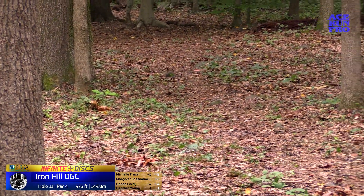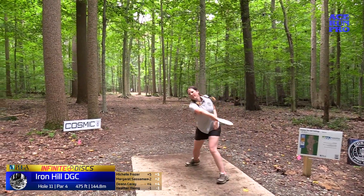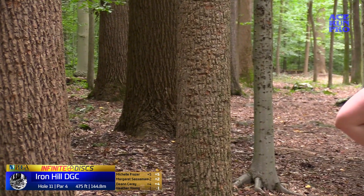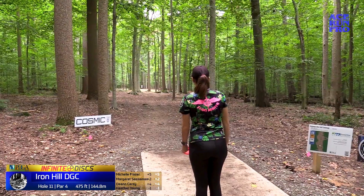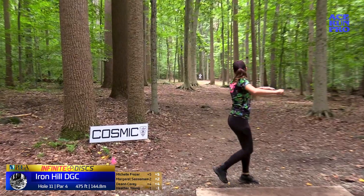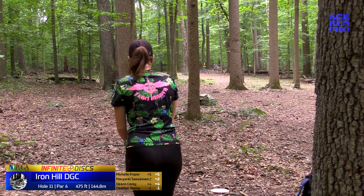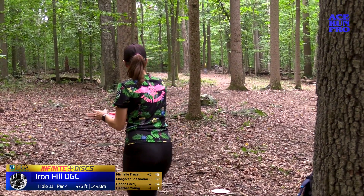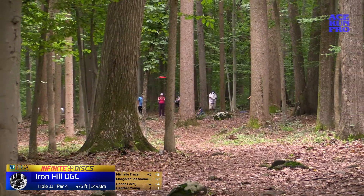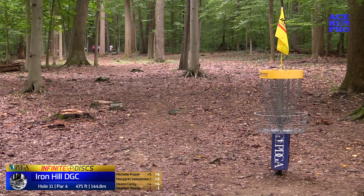I love the way Michelle works those blizzard katanas. You can just see the torque and the power that Margaret has — she just turns that disc over. Deanne is a bit offline there; it'll still be a little bit of a haul, but she might have a line. That's shaping up nice — looks so good. Deanne, yes! She'll have a circle 2 look, and that's well within Deanne range.